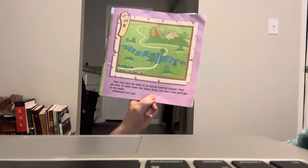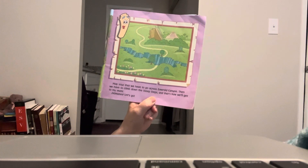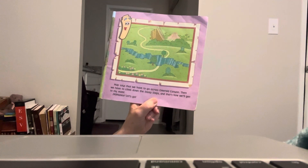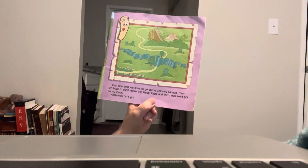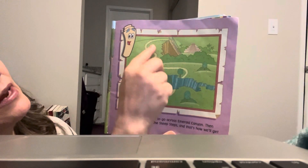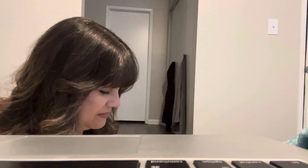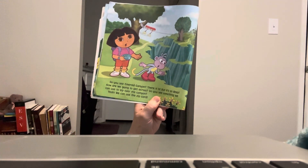Map says that we have to go across the Emerald Canyon, then we have to climb down the steep steps. And that's how we'll get to my mommy. Vamanos, let's go! Gotta go through that and down those steep steps.